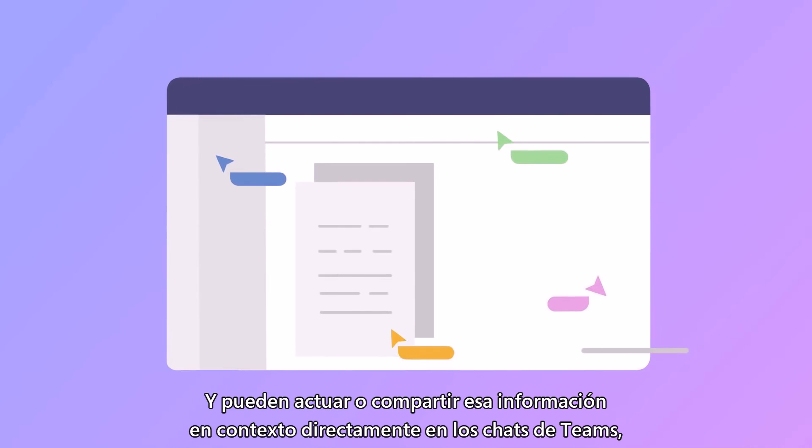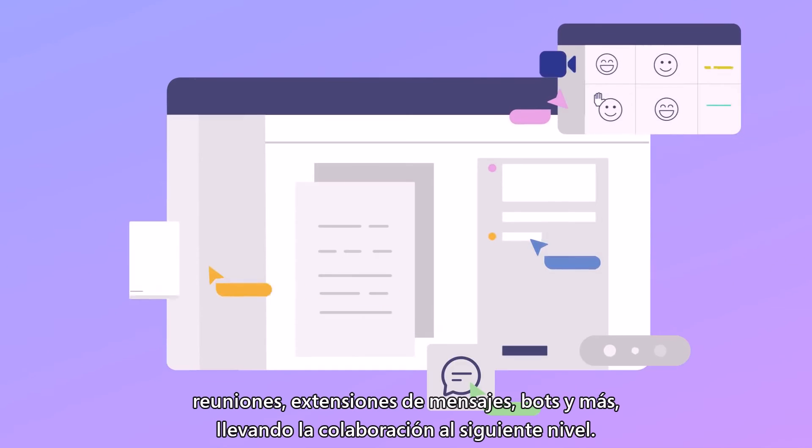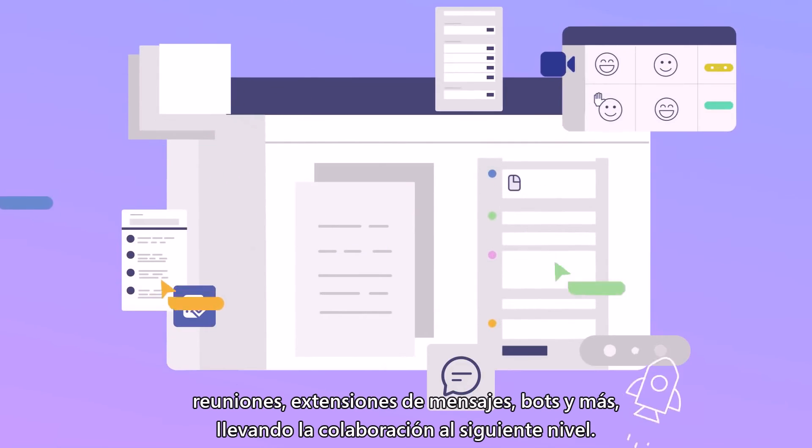And they can act on or share that information in context directly to Teams chats, meetings, message extensions, bots, and more, bringing collaboration to the next level.